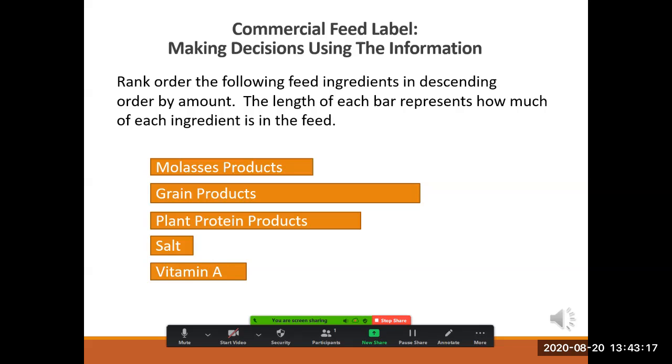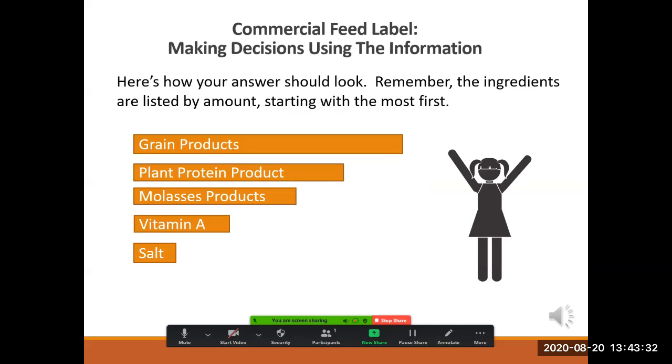Go ahead and rank order these feed ingredients in descending order by amount. The length of each bar represents the amount of each ingredient in the feed. Here's how your answer should look — remember, the ingredients are listed by amount, starting with the most first.